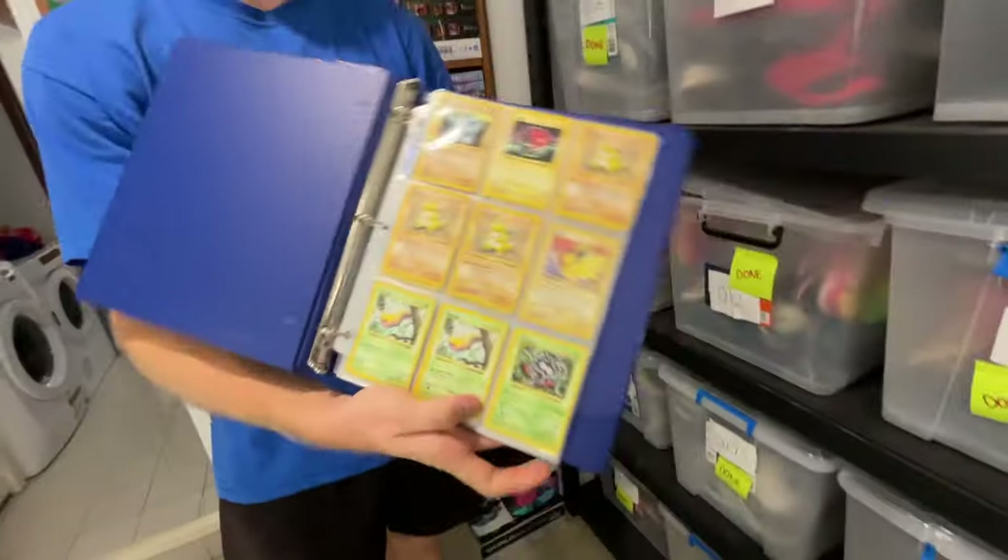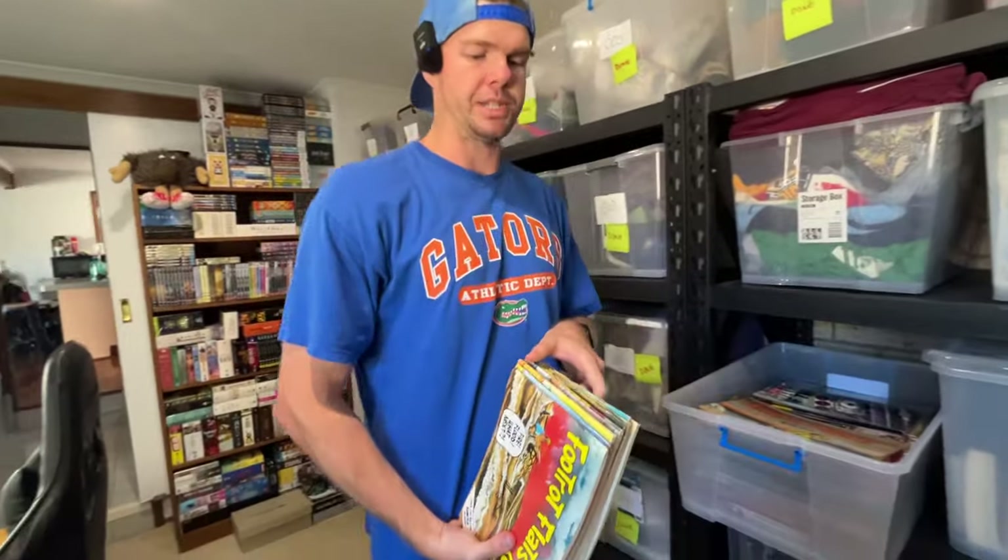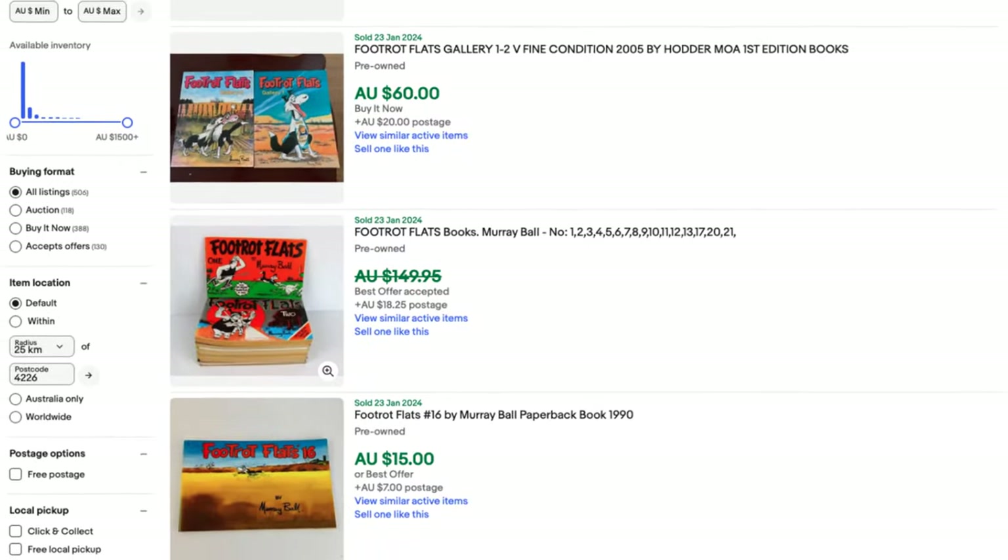If you're just starting out as a new eBay seller, it's a pretty daunting task to work out exactly what items to sell on eBay. In this video, I'm going to take you through 10 of the easiest household items that you can sell for a profit on eBay.